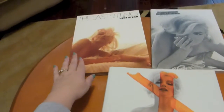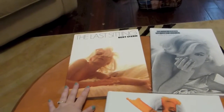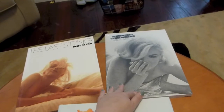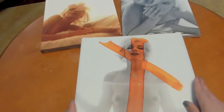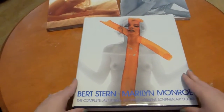Burt Stern also released in 1982 this hard copy called The Last Sitting, and there was a softcover released as well at a later date. I've actually still got it sealed, so I can't look right now to see when that one came out, but the one we're going to concentrate on — and if you can only get one, this is the one you want.